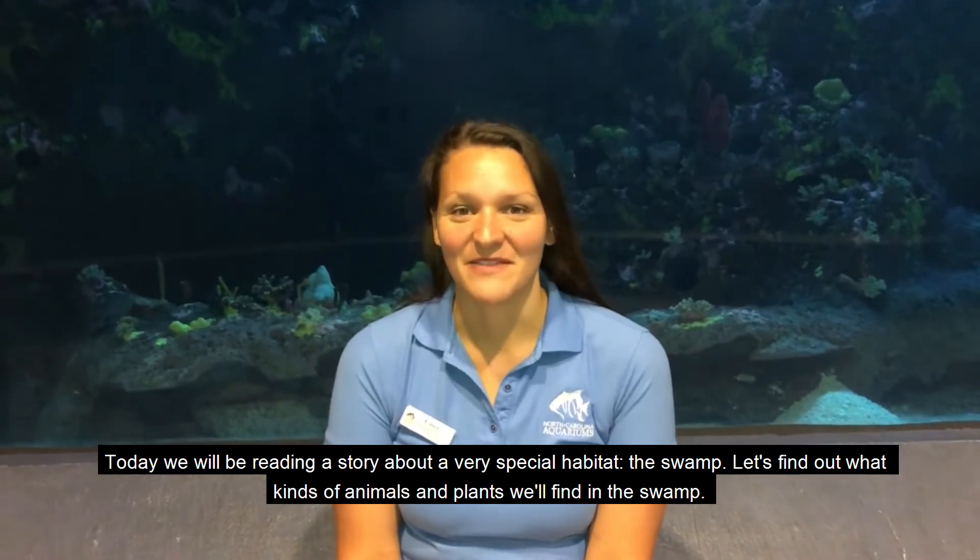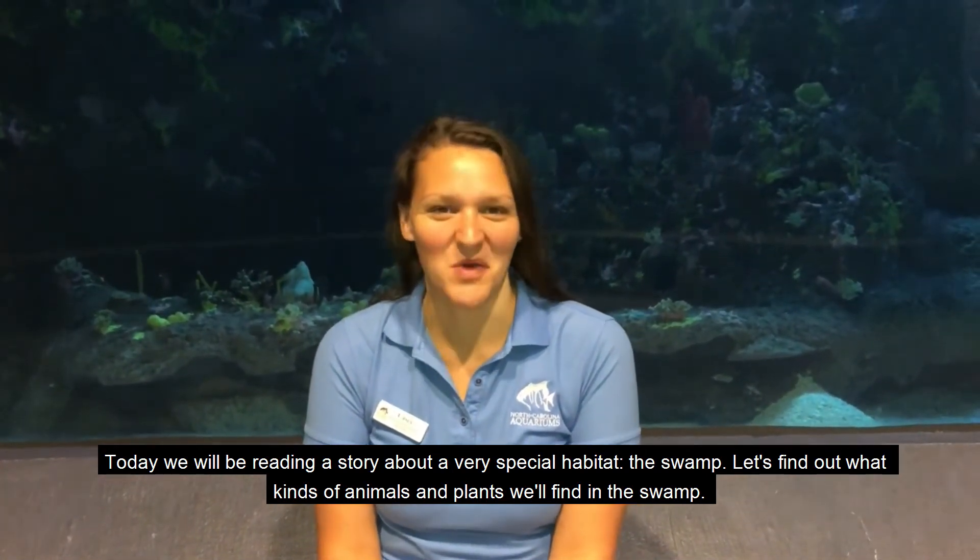Hi there, my name is Kasey and I'm an educator at the North Carolina Aquarium at Port Fisher. Today we will be reading a story about a very special habitat, the swamp. Let's find out what kinds of animals and plants we'll find in the swamp.